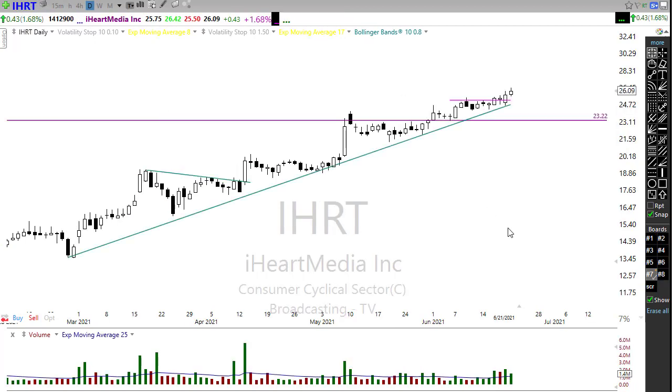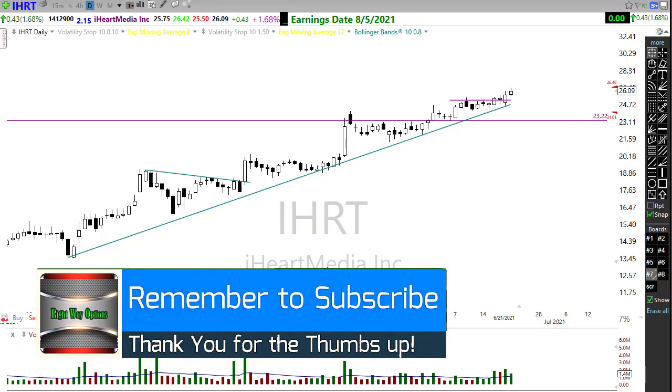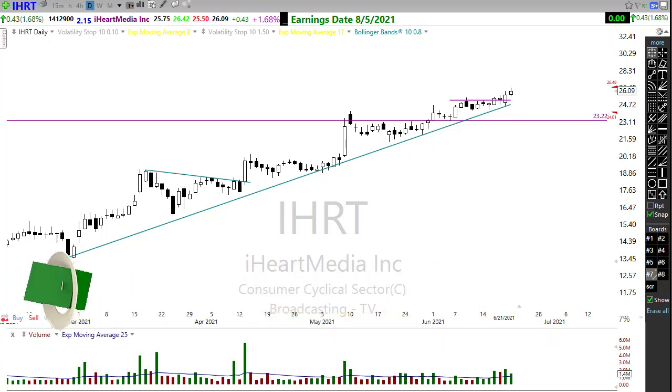I'll bring up iHeart as the last one — I mentioned this one yesterday and it actually popped with follow-through this morning. Keep a close eye on that. The options in it are terrible so this really becomes more of a stock trade. With that, everyone, I want to wish you all a fantastic day and great results in your trading. Thank you so much for watching — I truly appreciate it, and we'll see you right back here bright and early Wednesday morning. Have a good one everyone!